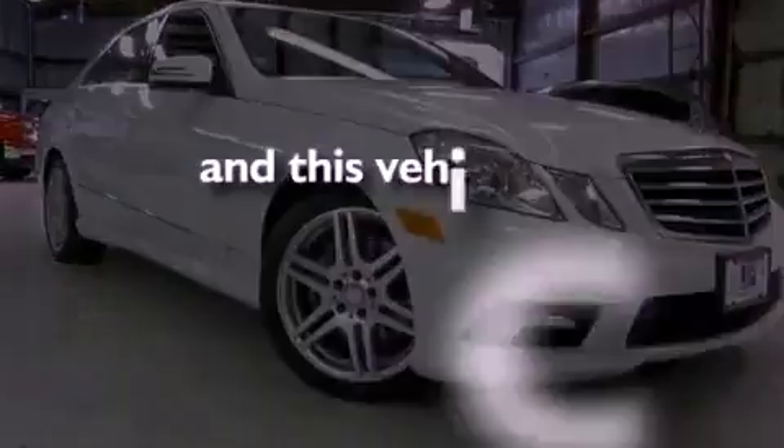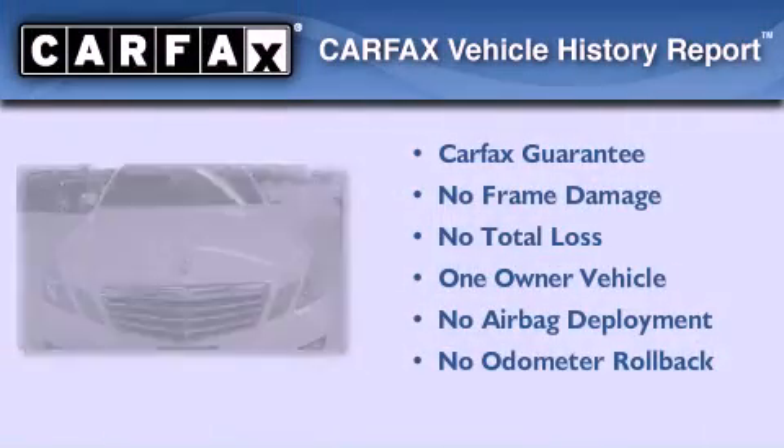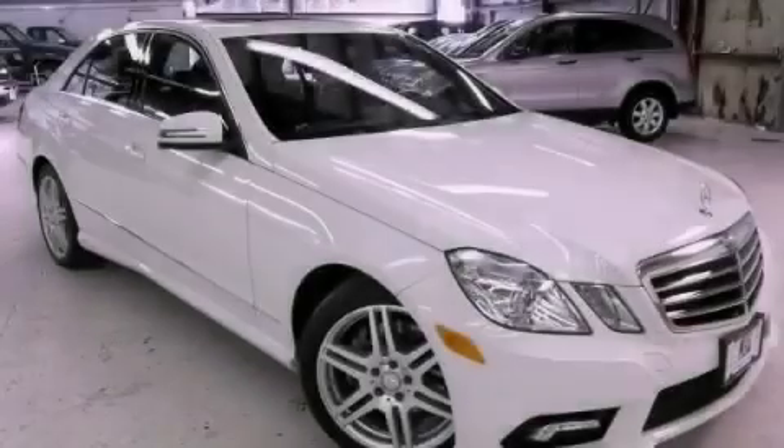This vehicle has less than 22,000 miles. This Mercedes has had only one owner and it qualifies for the Carfax buyback guarantee. Contact us today to arrange your test drive.